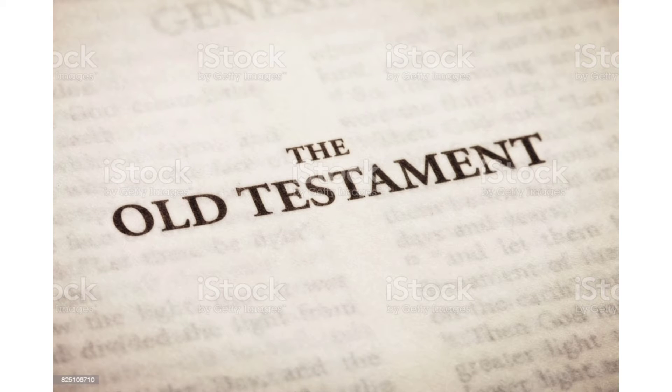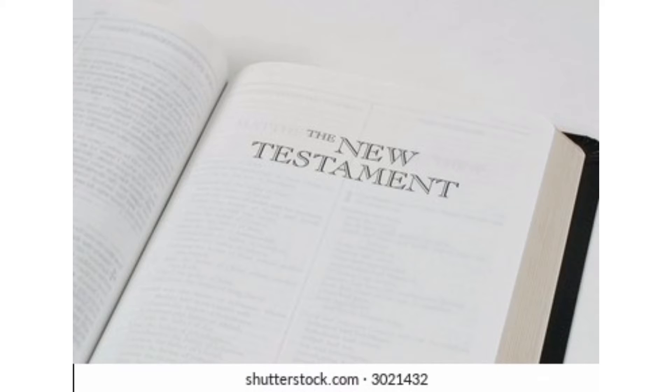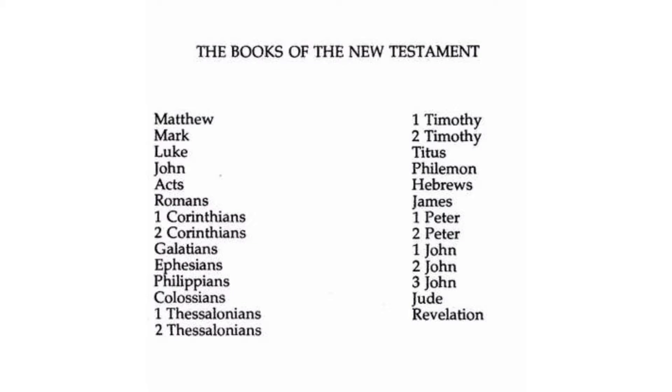The Bible has two sections: the Old Testament and the New Testament. Some of the books in the New Testament include Matthew, Mark, Luke, John, Acts, Romans — there are so many.